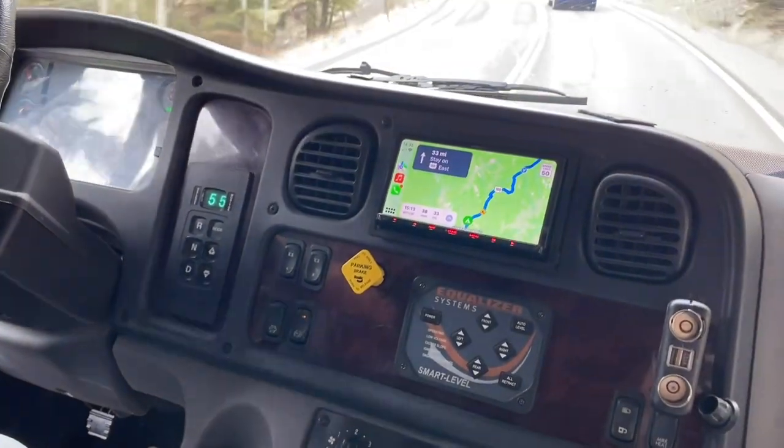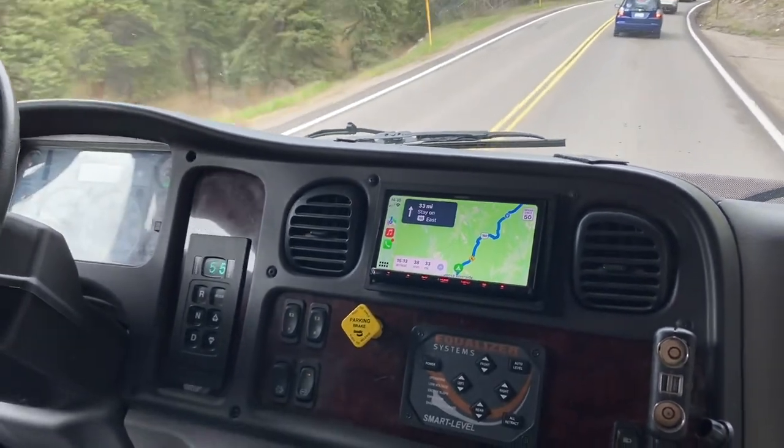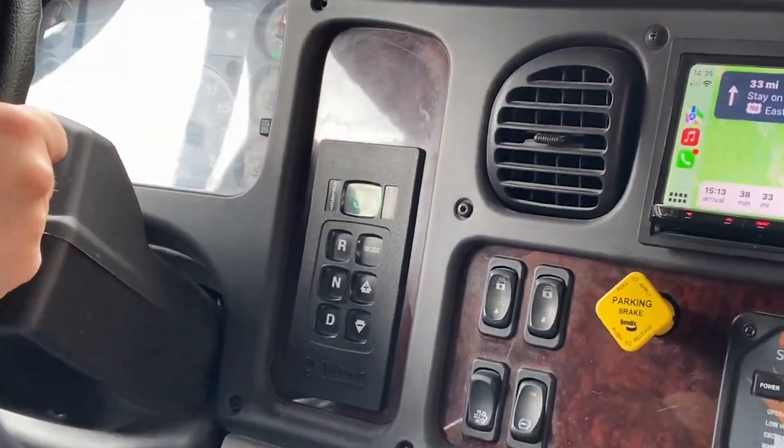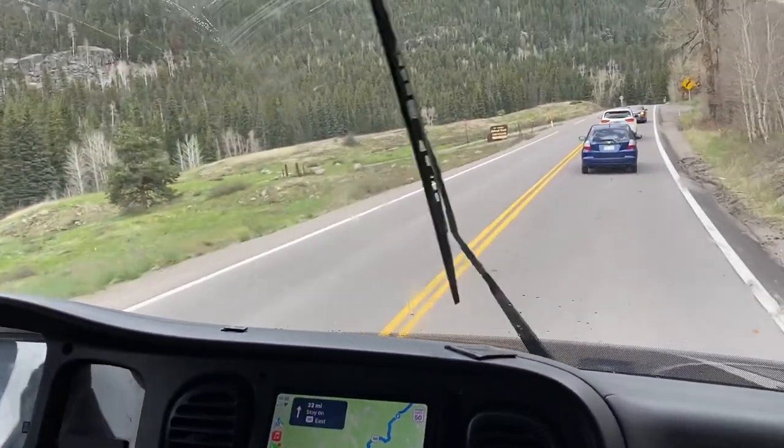We're driving a 2019 Jayco Seneca, so we are on a Freightliner chassis and Allison transmission. You can see we've got an automatic transmission over here, and you'll see some of the adjustments Jeremy's going to make as we're driving.